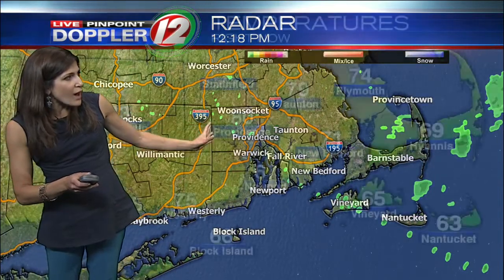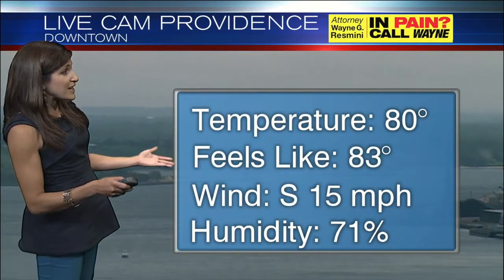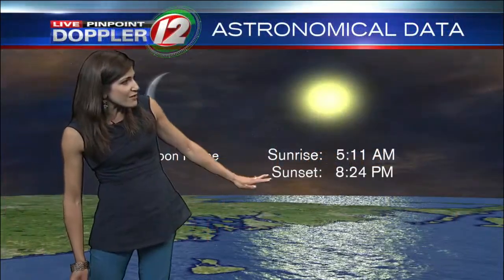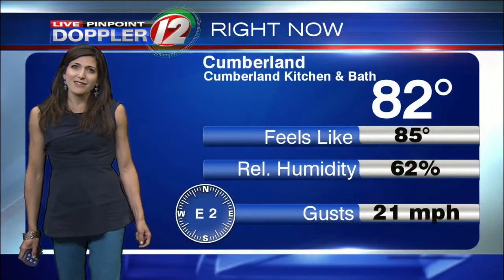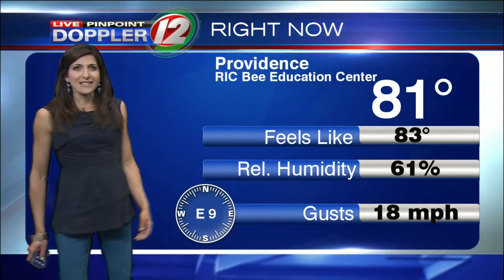Radar is mostly quiet with just a couple of sprinkles still over the Cape. Where we've seen some sunshine, highs have climbed back up to around 80 degrees. We're in the mid-60s in Newport and the 70s in Westerly. 80 in Providence, but it feels like 83. Still a lot of high humidity. Sunrise on August 5th, sun setting at 8:24 this evening. 82 in Providence, Cumberland in the lower 80s — warm and muggy conditions.